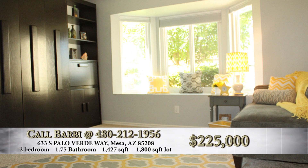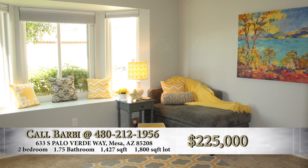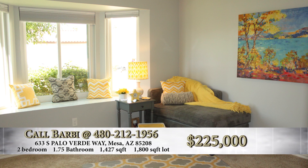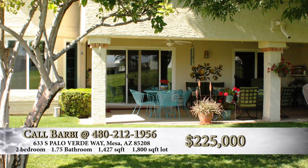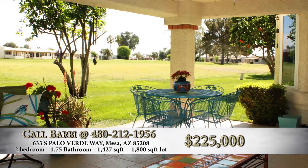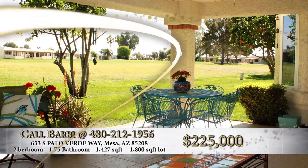The guest bedroom has a big Murphy wall unit so you don't actually have to use that second bedroom just as a bedroom. A lot of people are using that space as an office, and it's nice that it all folds away. The list price on this property is $225,000.